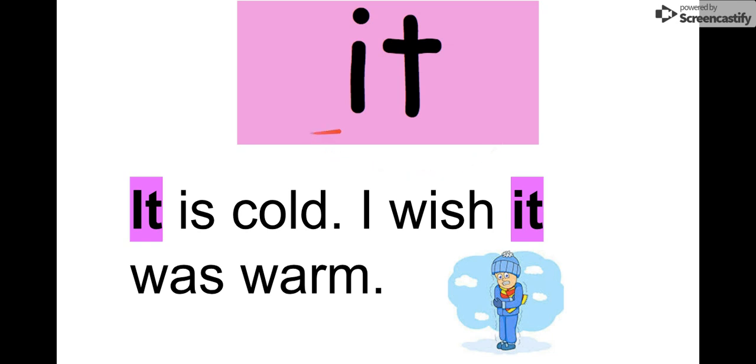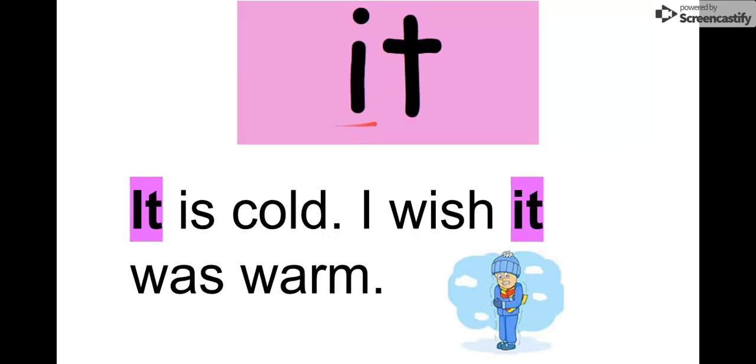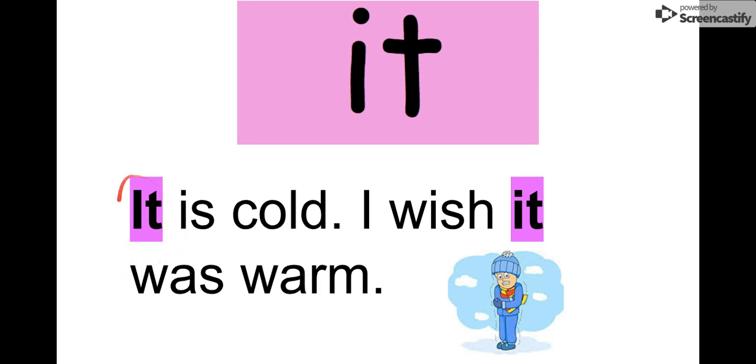Let's say the letters: I-T, it. It's a short little word. It looks kind of like 'at,' but we have 'at' and we have 'it.' Let's read it together: 'It is cold. I wish it was warm.' It is very cold outside. So our word is 'it,' I-T.